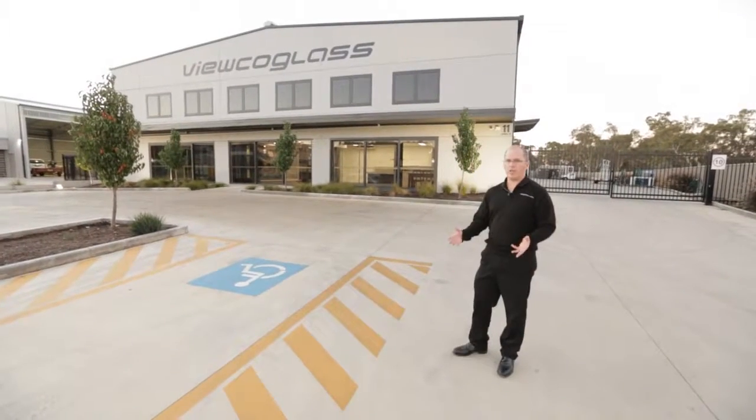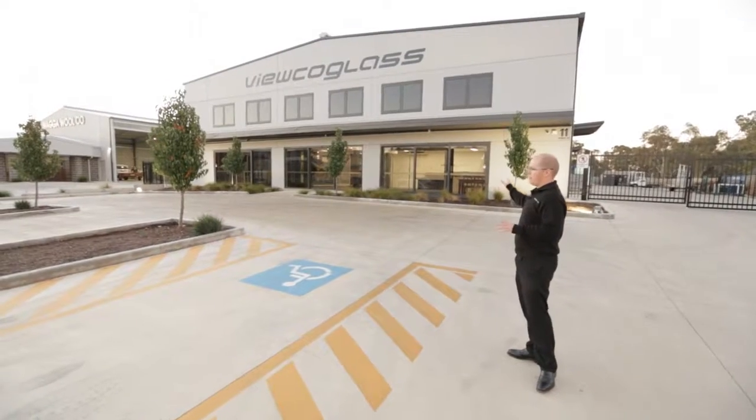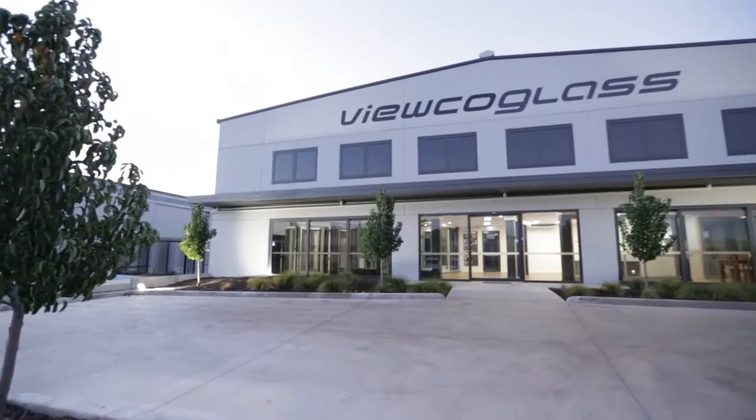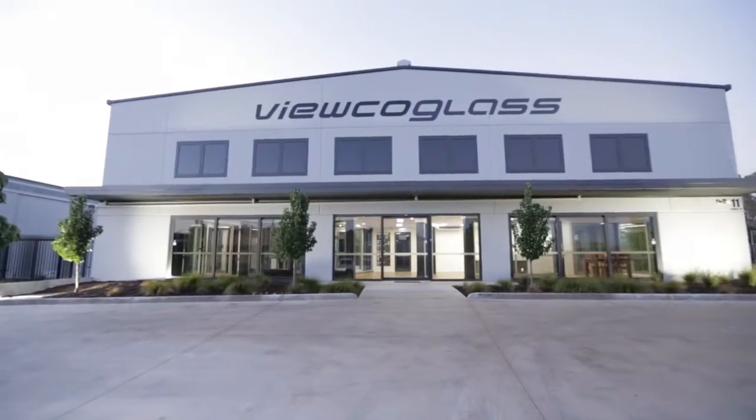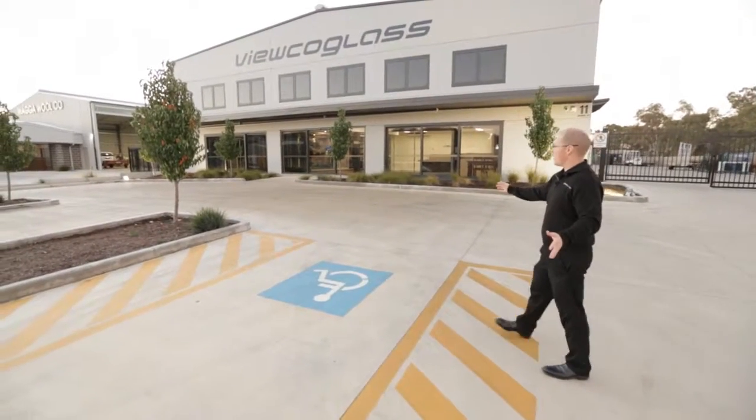Welcome to 11 Jones Street, VUCO's new showroom development. As you can see, it's a purposely designed factory and showroom with really good demarcation from our hard stand area, no pedestrian access, and then very easy access for our clients.